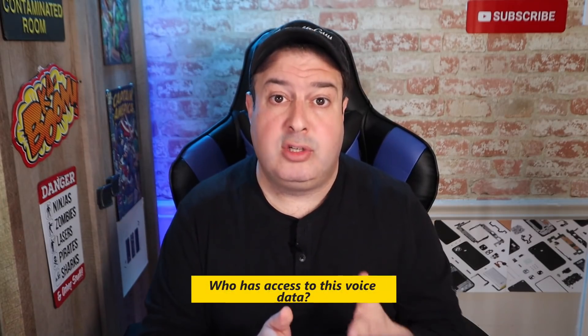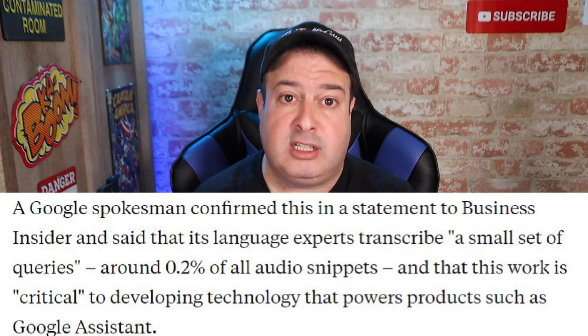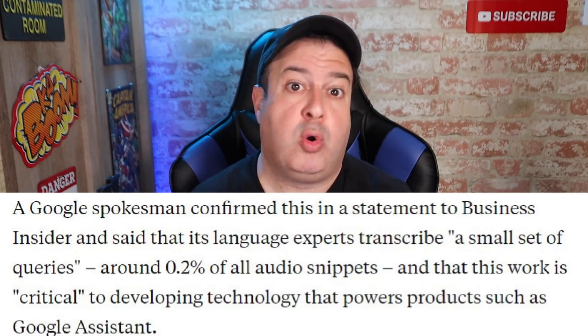Now that we know Google has your voice data, does anyone else have access to it? Actually, yes. Google hires independent contractors around the world to listen and transcribe your audio recordings picked up by the Google Assistant. But before you freak out, Google confirmed in a statement to Business Insider that language experts transcribe a small set of queries — around 0.2% of all audio snippets. The data is anonymized, contains no sensitive information, and even the audio is masked, so it doesn't actually have your voice but a disguised version.